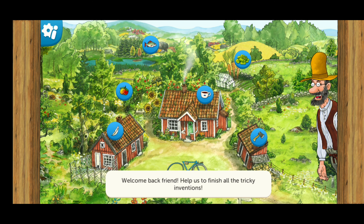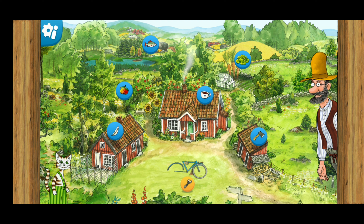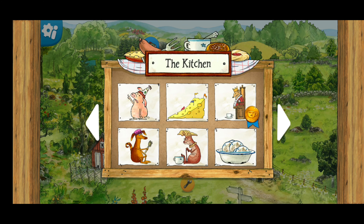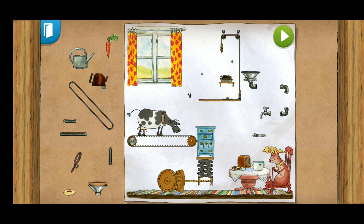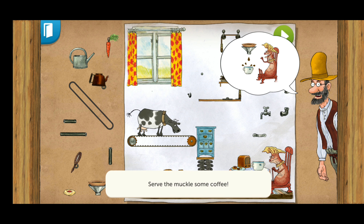Welcome back, friend. Help us to finish all the tricky inventions. Keep a lookout for Petson's bicycle parts. Drag the items to the invention and see if you can figure out where everything should go. Serve the Mackel some coffee.